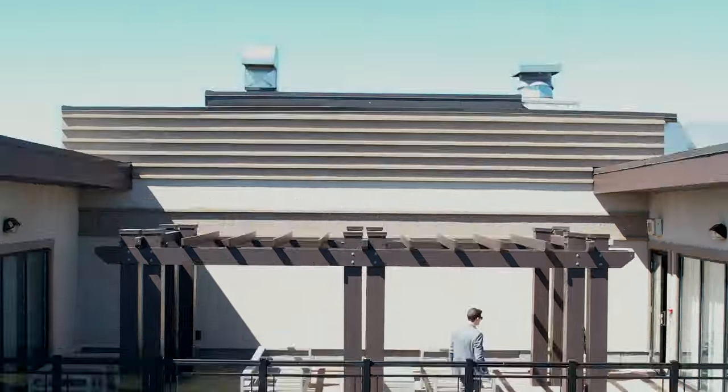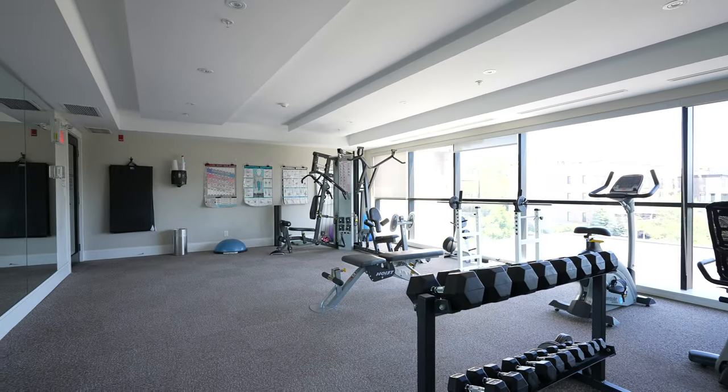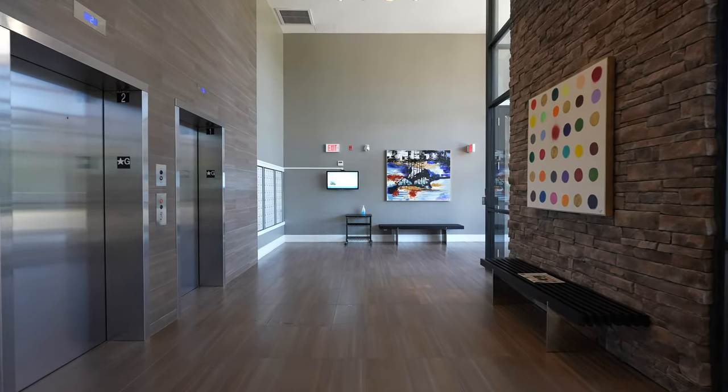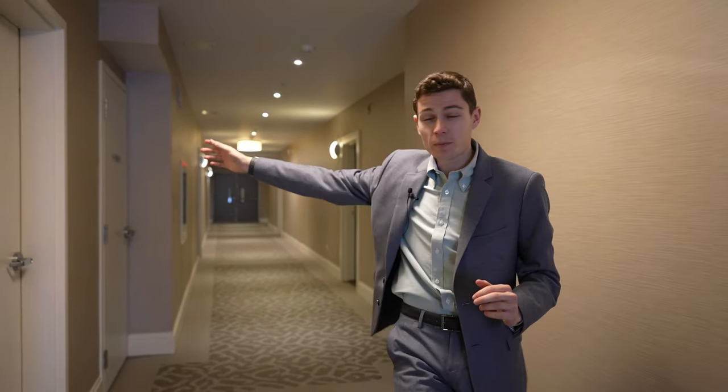All right, now the moment you've been waiting for — we are finally going to take you into unit 116 at 128 Garden Drive. As we walk past the locker room that is right around the corner from your new home, did we mention there's also a titled parking spot that is heated and underground with this unit?